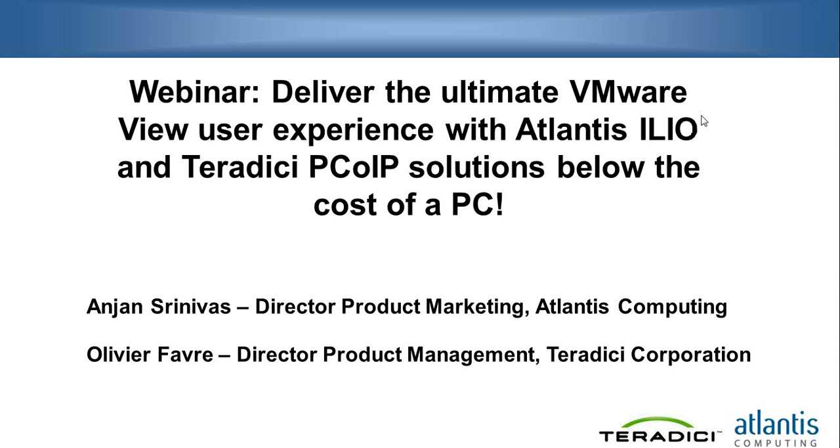This webinar is being recorded. You will be receiving an email tomorrow so that you could view this offline or forward it to your colleagues who are not able to attend and who you think may benefit from the information provided in this webinar. So with that, let's begin.